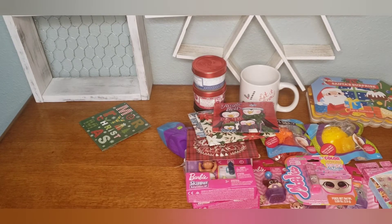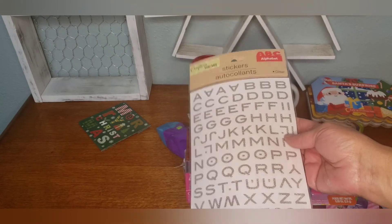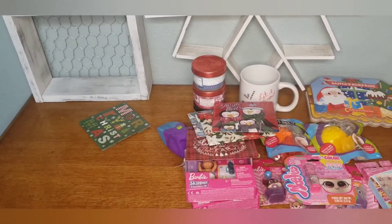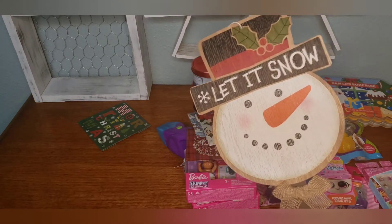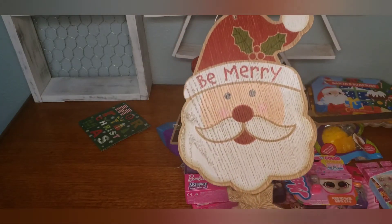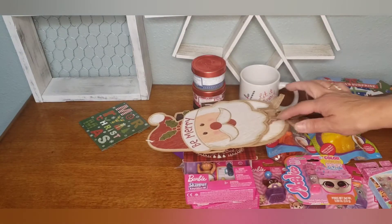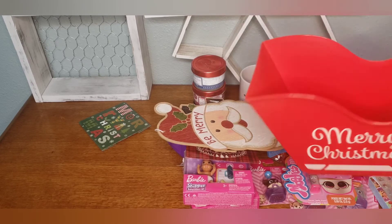I saw some stickers — I don't know if they're new but I haven't seen them at my Dollar Tree. I grabbed these silver sparkly ones. I think I may have hauled this snowman already, but here it is again. I picked up Santa Claus today as well. I'll be doing a DIY with the snowman one here soon, and I picked up this sleigh-shaped bucket — might do something with that too.